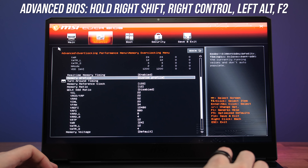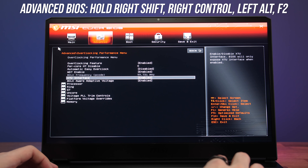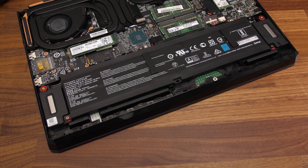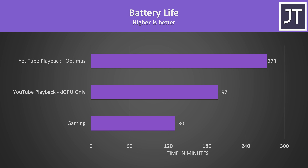You can change pretty much everything from power limits, undervolting, and overclocking — just make sure you understand what you're doing as you could brick the machine. The GE76 has a large 99.9Wh battery inside. I've run my YouTube playback test both with Optimus enabled and disabled, and I was able to get more than an extra hour of runtime using Optimus, as the Nvidia discrete graphics alone draws more power.